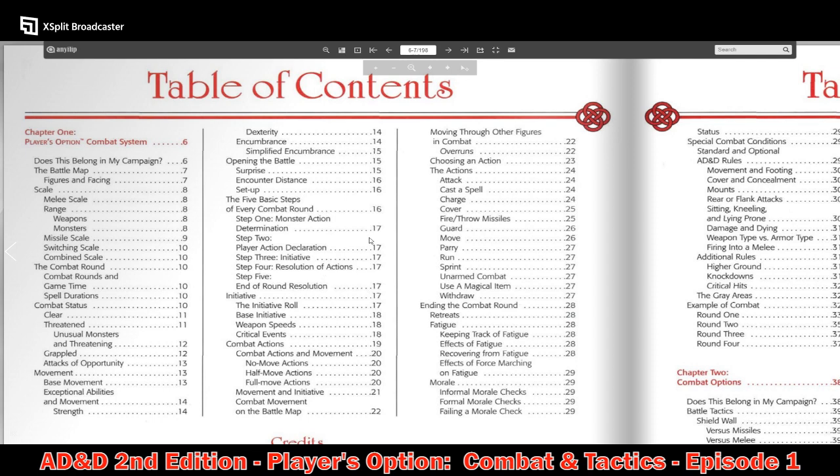Moving on through Chapter 1, choosing actions: you can attack, cast a spell, charge, cover, fire or throw missiles, guard, move, parry, run, sprint, unarmed combat, use a magic item, or withdraw. Some of these are new for Second Edition. Then retreats and fatigue — keeping track of fatigue and its effects. Morale: First Edition had morale, and in many cases my group kind of ignored it.